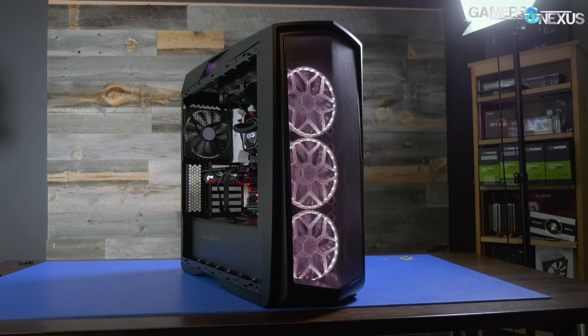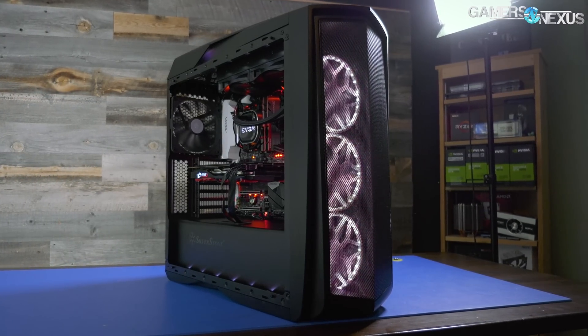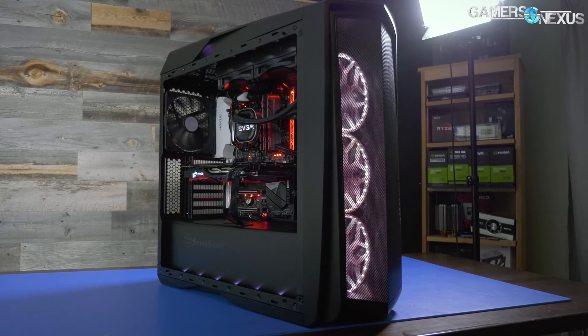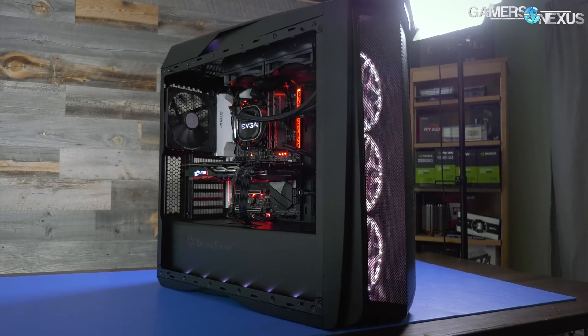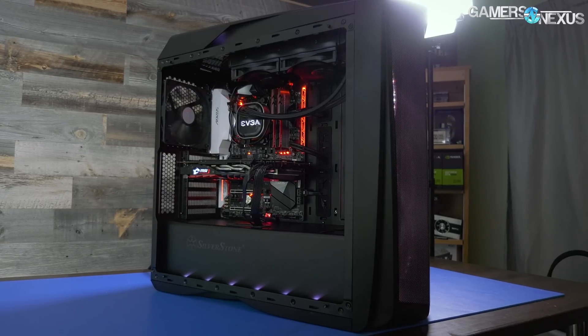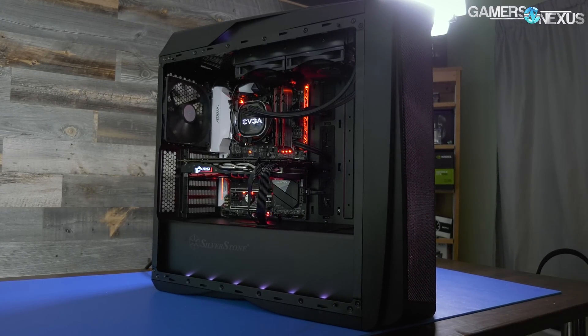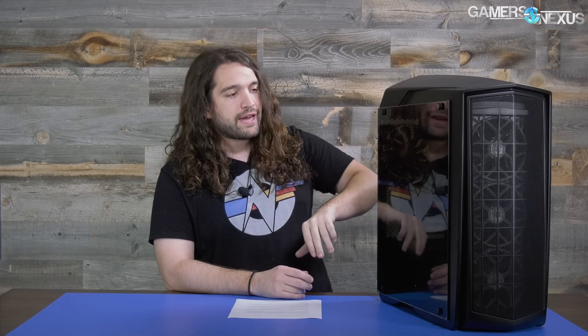This is the result of the build from part one. We've got a Ryzen 7 1700 system. The CPU was purchased by the community, and I got a board from Gigabyte — it's a Gaming 5 X370 board. The community bought a used GTX 1070 Gaming X card, they got some RAM, I picked up the case and power supply, and we got some other components in there as well. This is going to cover the benchmark results of the build as a whole — how it came together and how it works.